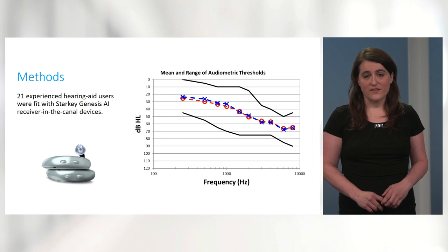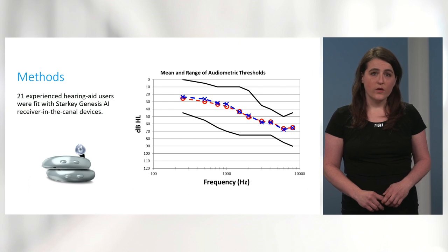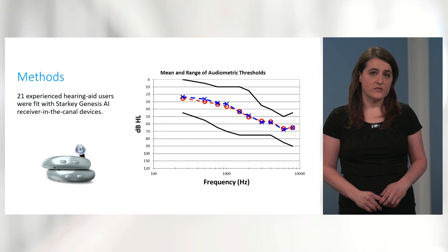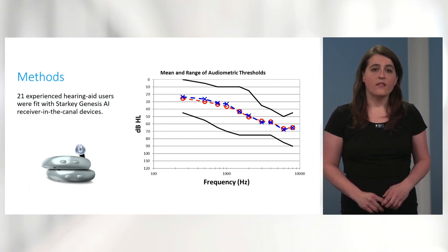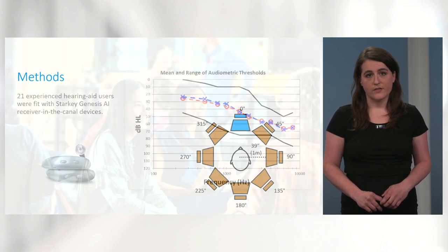To understand the benefits of on-demand processing, we undertook the following study. We enrolled 21 experienced hearing aid users with sensorineural hearing losses and fit them with receiver-in-the-canal devices with clinically appropriate coupling strategies. Fittings were verified via real ear measurement. The average age of the group was 70 years, with a range of 42 to 85 years.